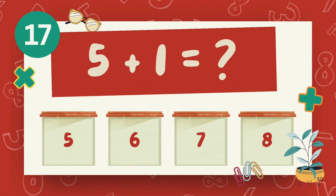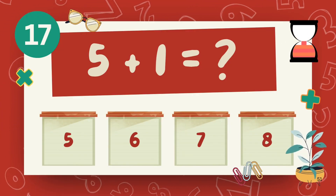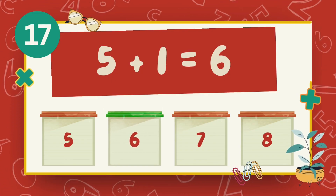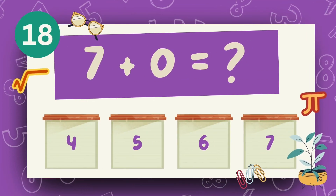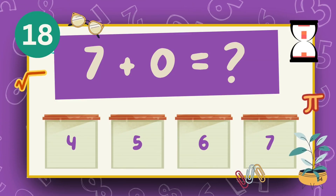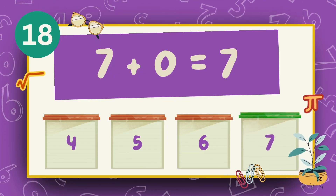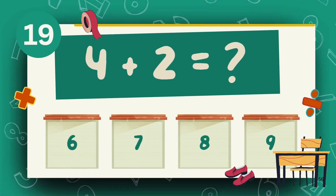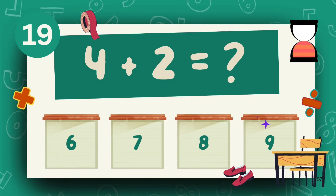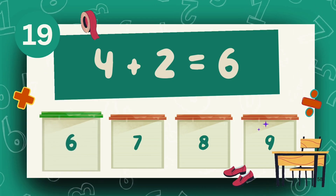What is 5 plus 1? The answer is 6. What is 7 plus 0? The answer is 7. What is 4 plus 2? The answer is 6.